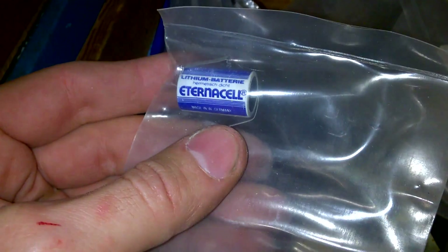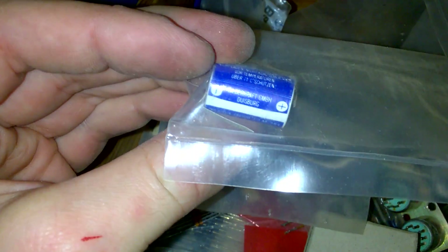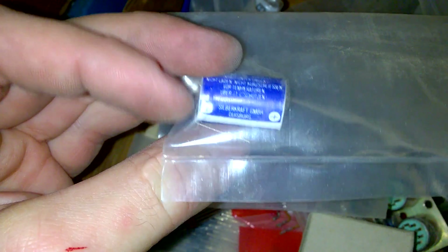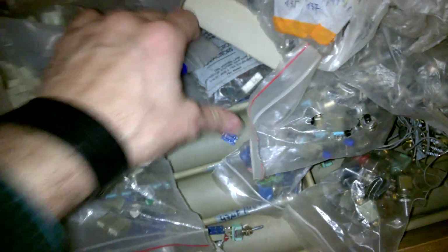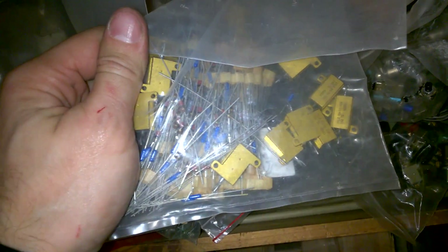Ceramic parts! Diodes! Resistors! A lithium battery — hermetically sealed, made in Western Germany. Silberkraft GmbH! What else do we have? Diodes! Switches! Resistors!